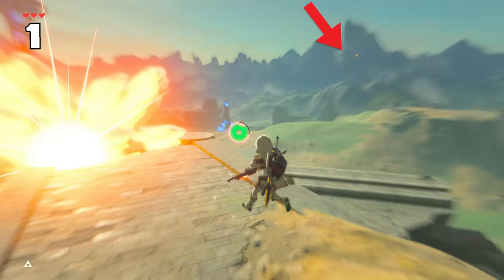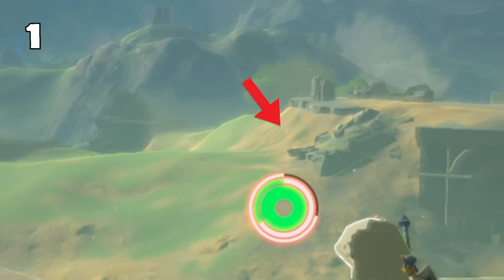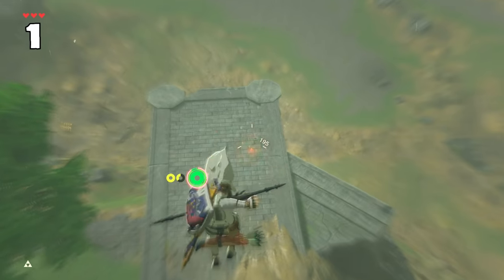And to top it off, shooting a bomb arrow with another bomb arrow launches them and ignites them, making a secondary explosion.